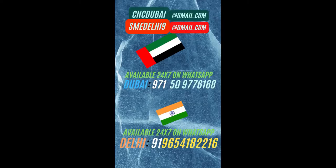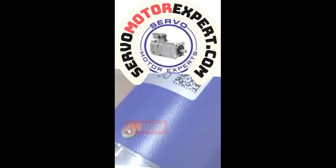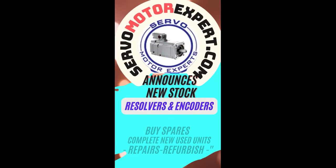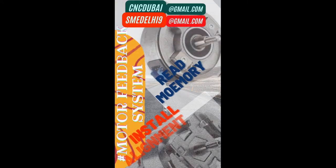The one you see here in the video is in stock — we have several of them. HTL type, TTL type, and many other interfaces are available. Contact us; we can help you install, align and set it up in your machines at Delhi or in Dubai.